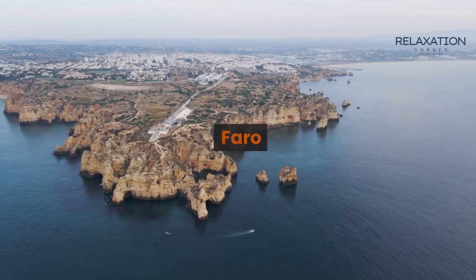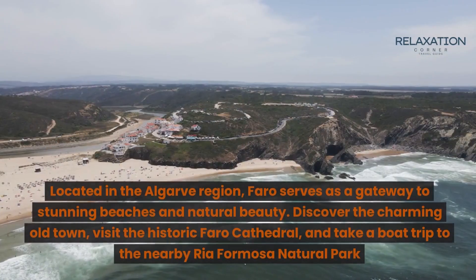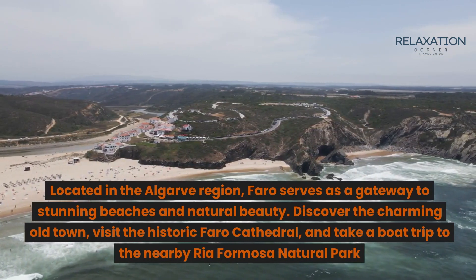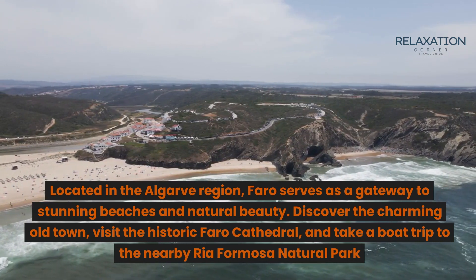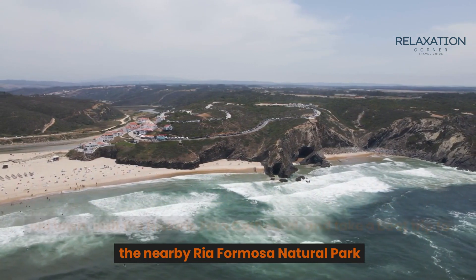Next, Faro. Located in the Algarve region, Faro serves as a gateway to stunning beaches and natural beauty. Discover the charming old town, visit the historic Faro Cathedral, and take a boat trip to the nearby Ria Formosa Natural Park.